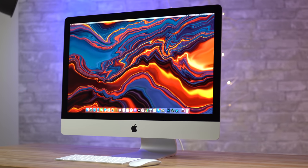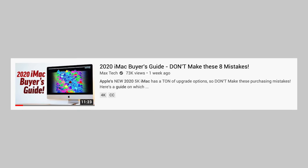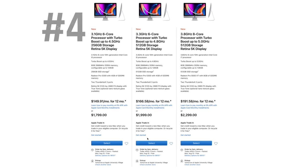Now that Apple has refreshed their 2020 5K iMac with absolutely killer specs and features, a lot of you guys are upgrading, so we created a buyer's guide video to help you figure out which model and which upgrades you should buy, but one of the biggest dilemmas is how much RAM you should buy.